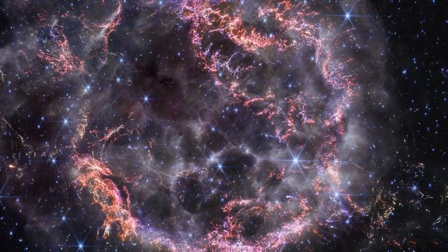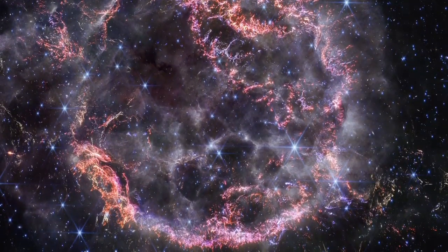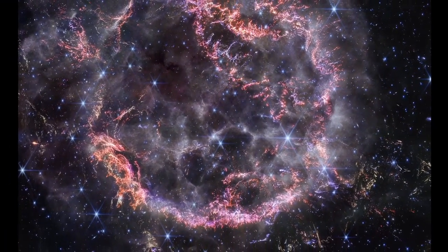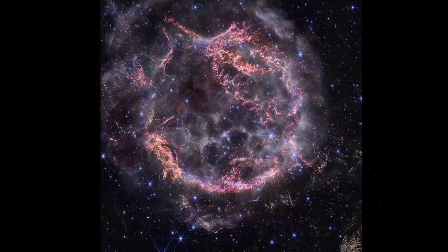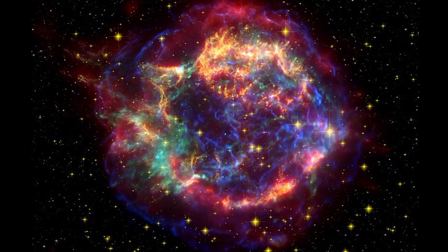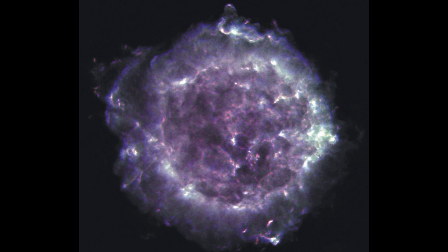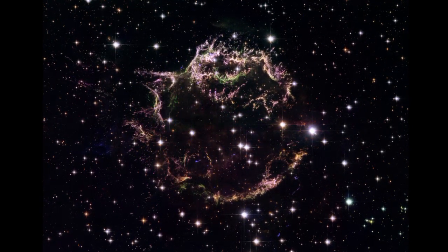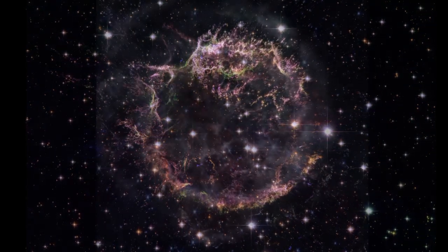The most striking features are the bright orange and pink clumps that make up the inner shell of the supernova remnant. These areas represent knots of gas, including elements like sulfur, oxygen, argon, and neon — materials that were once part of the dying star. The entire Cas A remnant spans a massive 10 light-years across, roughly 60 trillion miles. This immense scale gives us a sense of the true magnitude of the supernova's explosion. With NIRCam's resolution, we can now see how the dying star absolutely shattered when it exploded — the debris looks like tiny shards of glass scattered throughout space.